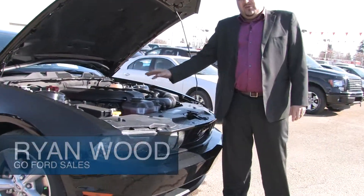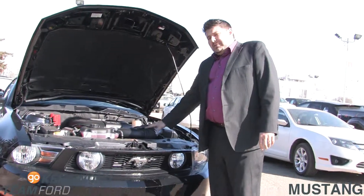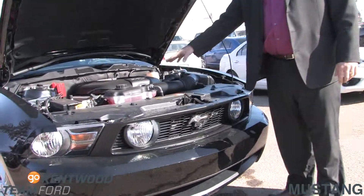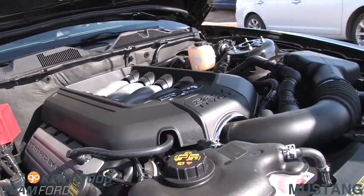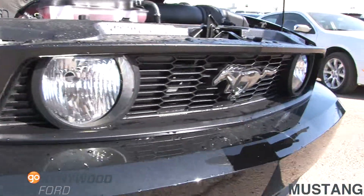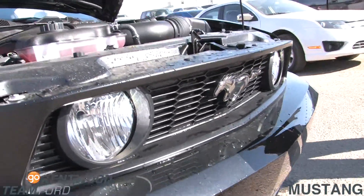This is the 2012 Ford Mustang 5 liter V8 with over 400 horsepower and 390 foot pounds of torque. This is a true American muscle car with a big 5 liter stamp there, beautiful interior of the engine bay, nice pony here in the front — lets you know the horses are running for you up front.